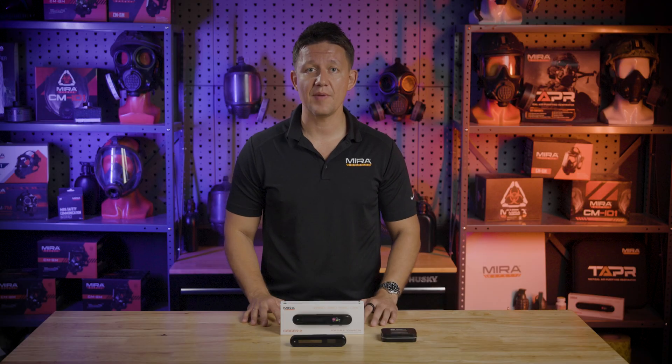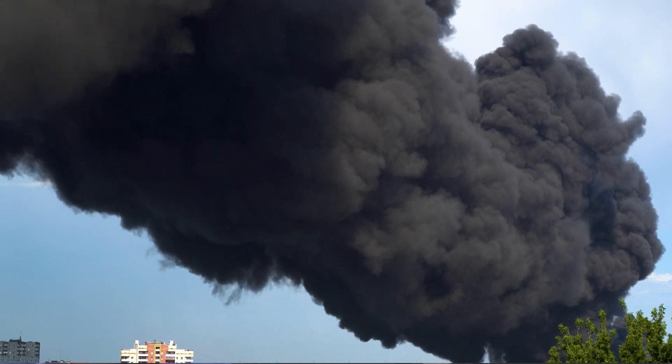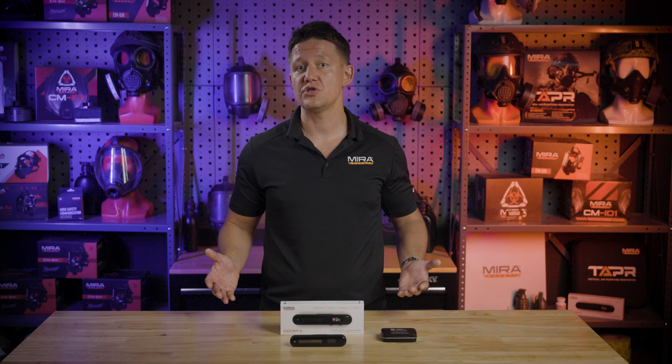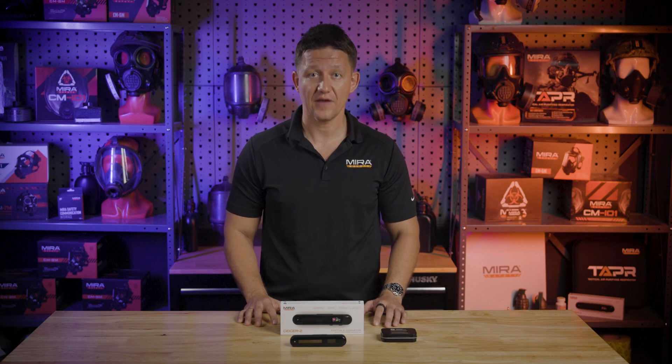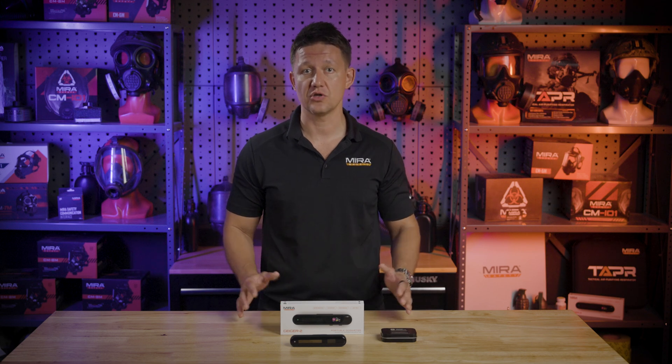You might be wondering, why would I need such a device? Well, picture this. You're in a major city and you hear a loud explosion outside. As you look out the window, you see smoke and hear the first responders. How do you know if it's safe to go outside to evacuate or should you shelter in place? A device like this will give you critical information during an emergency situation. If you're unlucky enough to get caught in the thick of it, it will tell you how much radiation you've been exposed to, which would be extremely helpful for medical professionals looking to treat you.